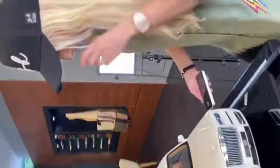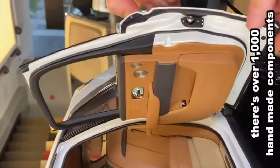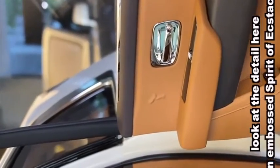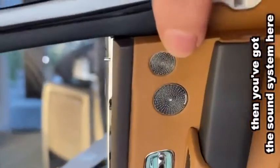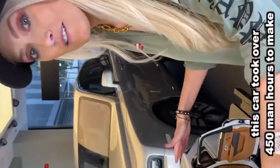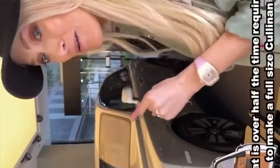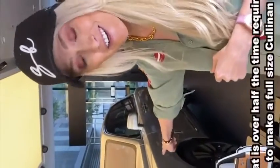There's over a thousand handmade components — look at the detail here. An embossed Spirit of Ecstasy. Then you've got the sound system here, and you've even got a replica umbrella. This car took over 450 man hours to make. That is over half the time required to make a full size Cullinan.